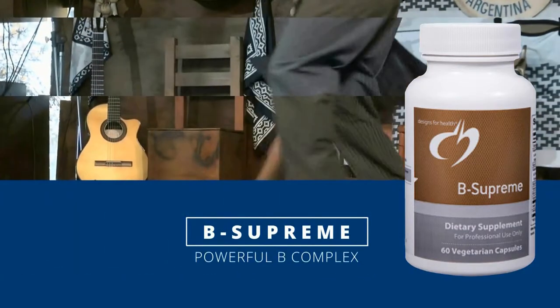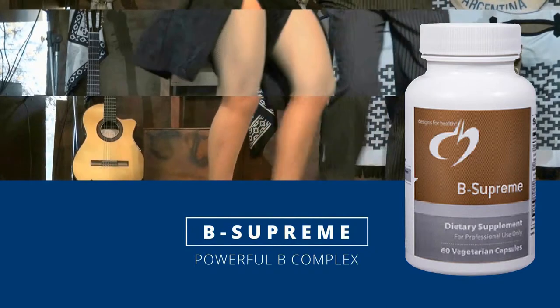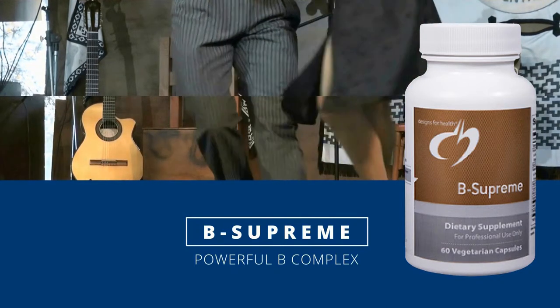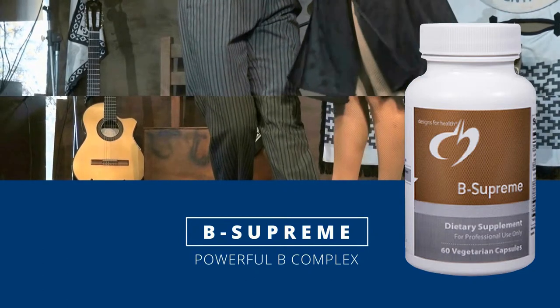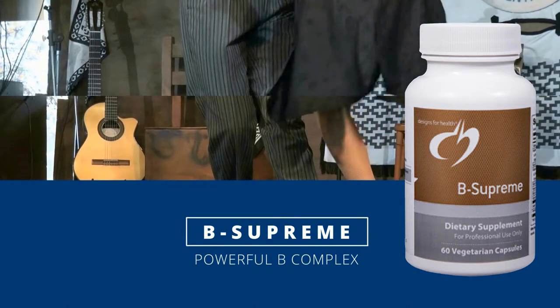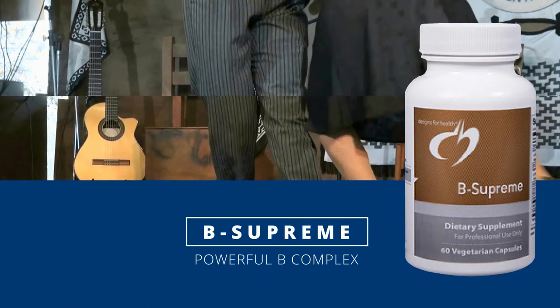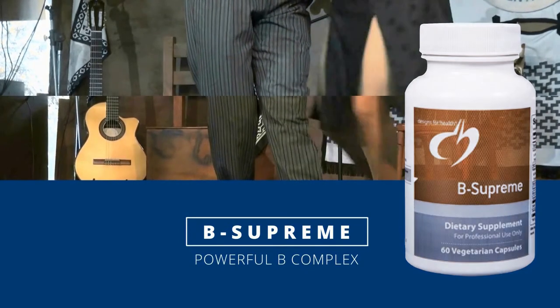Be Supreme: this powerful B-complex formula supplies most B vitamins in their active, coenzymated form for streamlined utilization and absorption. This product supports energy production, a healthy nervous system, and maintenance of healthy skin, hair, and nails.